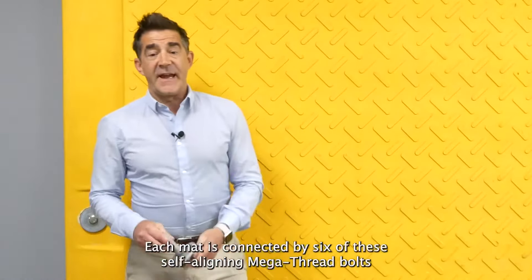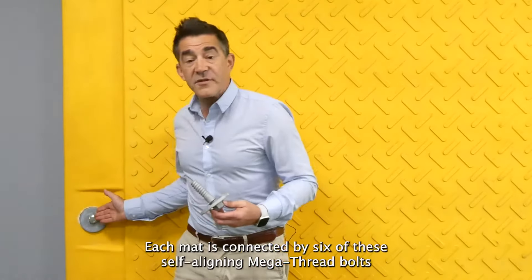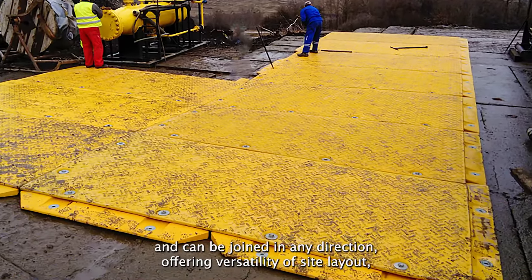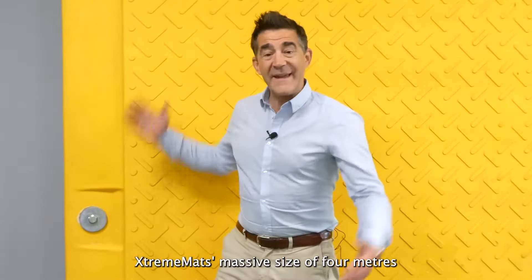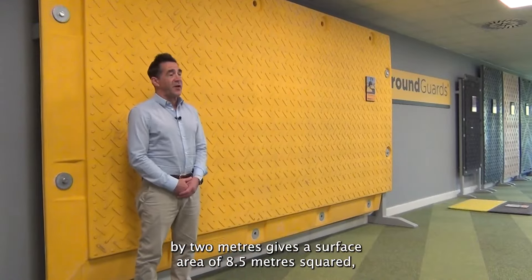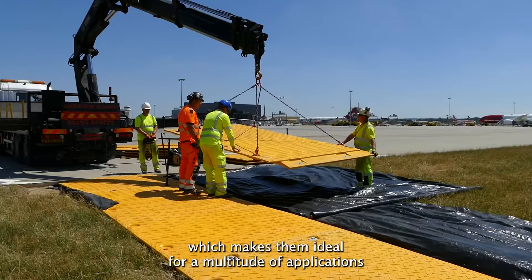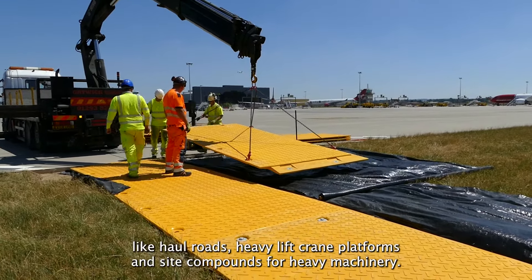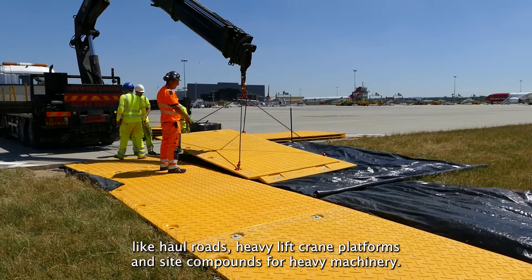Each mat is connected by six self-aligning mega thread bolts and can be joined in any direction, offering versatility of site layout. Xtreme mat's massive size of four meters by two meters gives a surface area of 8.5 meters squared, which makes them ideal for a multitude of applications like haul roads, heavy lift crane platforms, and site compounds for heavy machinery.